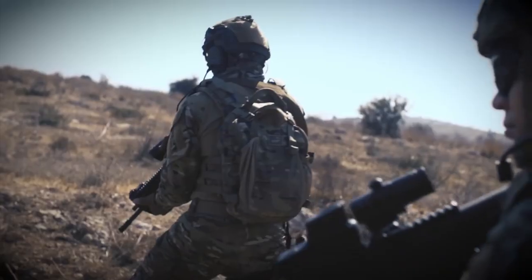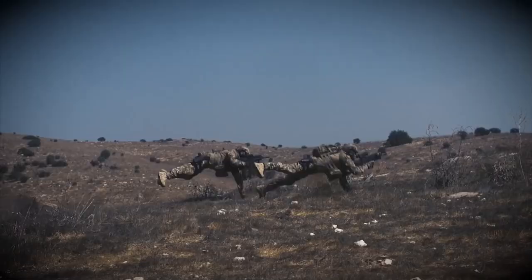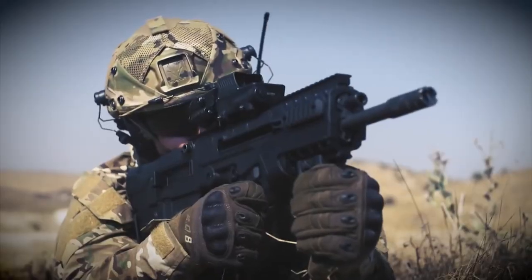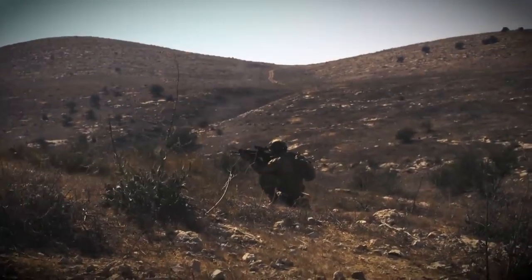Whether you're engaged in close-quarters combat or engaging targets at longer distances, the IWI TAVOR 7 Assault Rifle delivers exceptional accuracy, power, and dependability. Step into the future of modern warfare with the TAVOR 7 and experience a new level of performance and versatility.